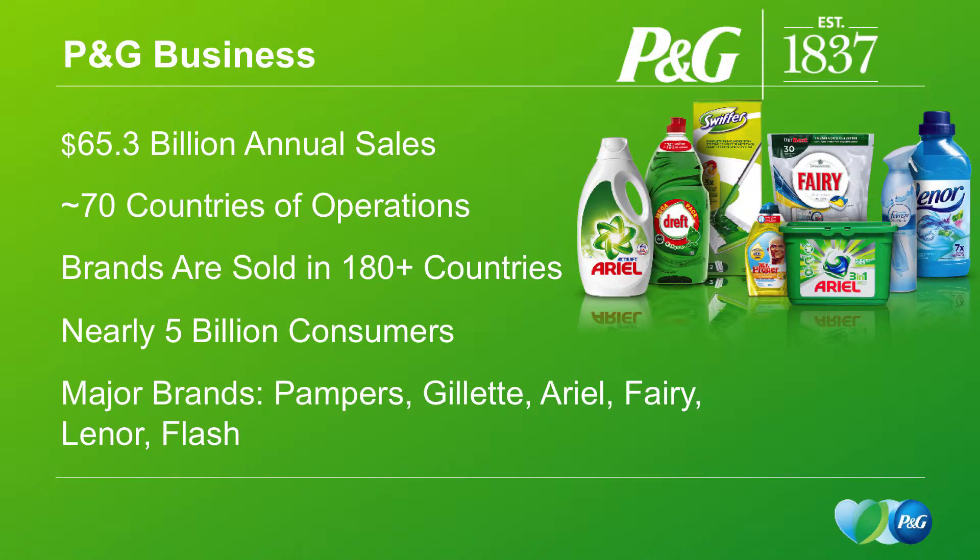Procter & Gamble is currently about a $65 billion company of annual sales per year. We have 70 countries where we have actual operations of manufacture, but we sell our brands in over 180 different countries to nearly 5 billion consumers around the world. Some of our major brands are Pampers, Gillette, Ariel Laundry Products, Fairy Liquids, Lenor Fabric Enhancer, Flash Household Cleaner, to name but a few.